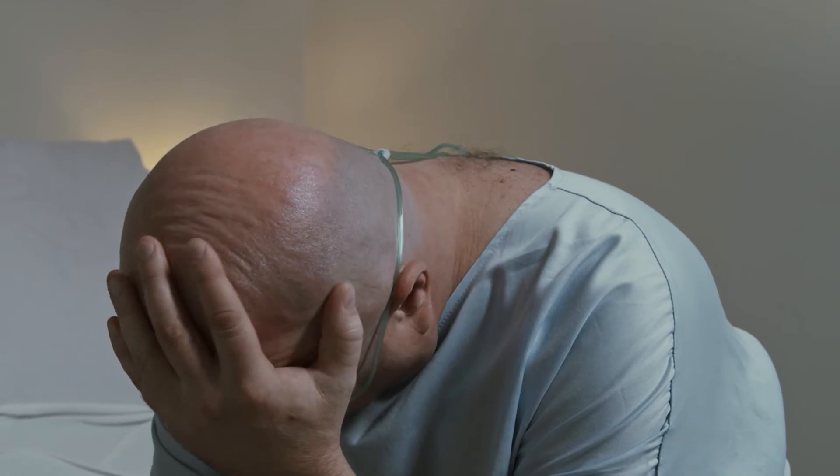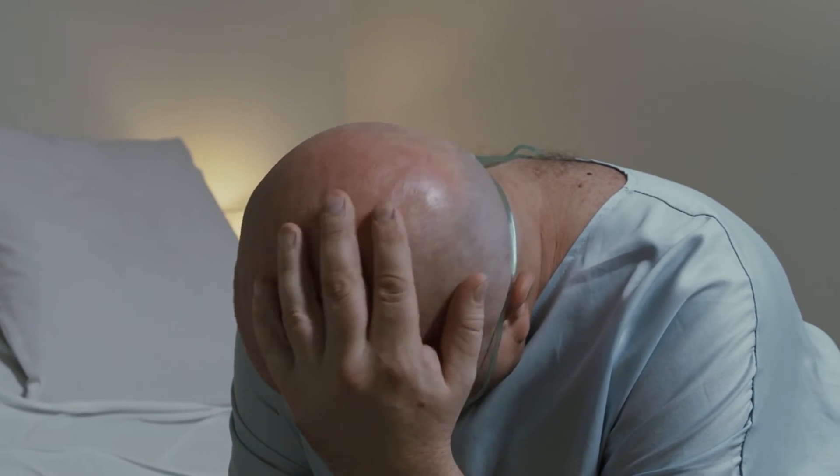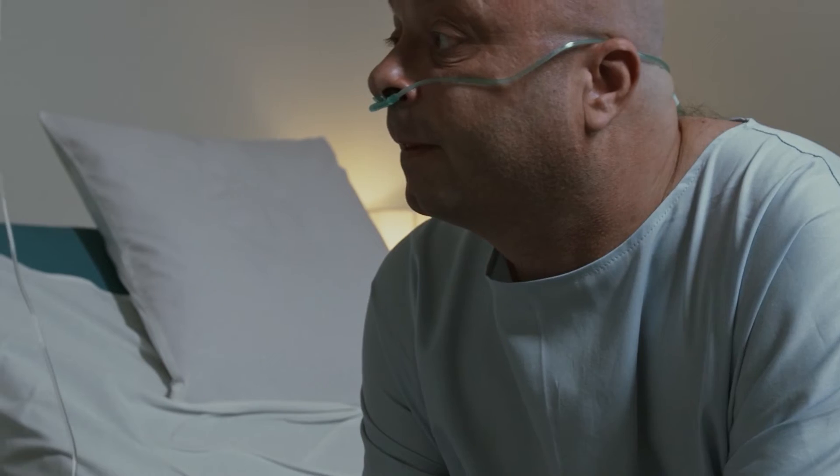Other pros of nerve blocks include decreasing postoperative pain and a reduced amount of strong opioid medications used — which carry significant side effects such as nausea, vomiting, itching, constipation, and respiratory depression, among others — and you can avoid all those side effects.